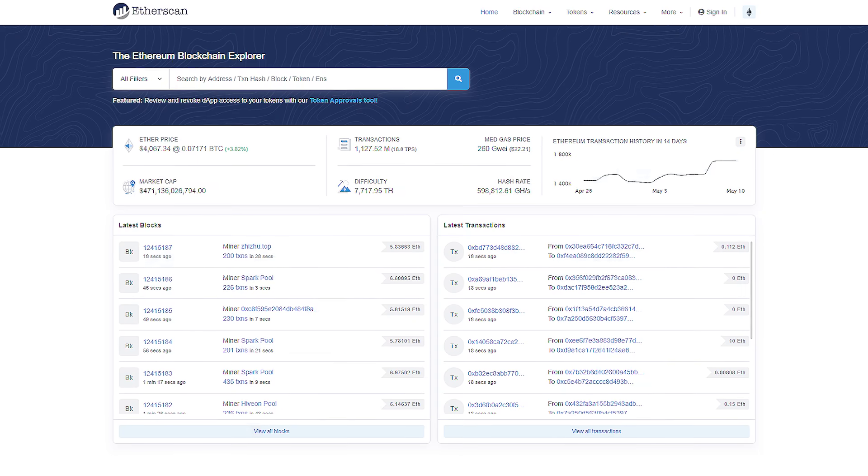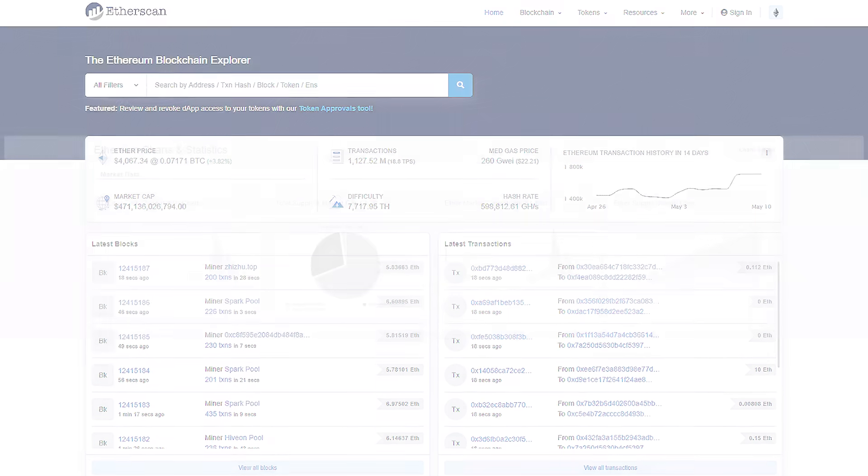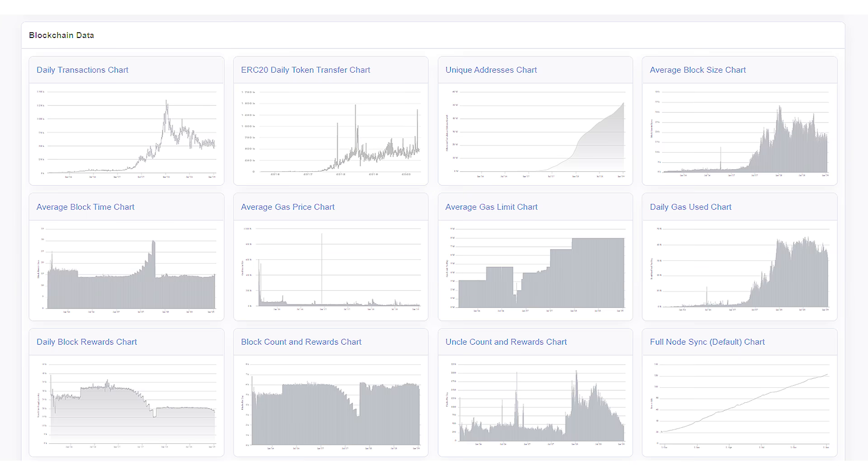The last DeFi tool on our radar is Etherscan. For all you beginners, Etherscan and BSC Scan is the best blockchain explorer to trace all your transactions and even snoop on your friends' wallets. This means that if your transaction is taking forever, just hop on over to Etherscan to see what's going on.